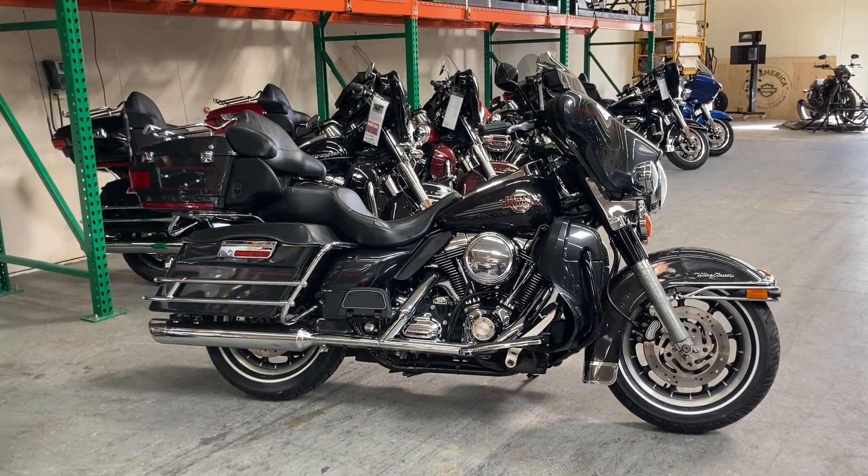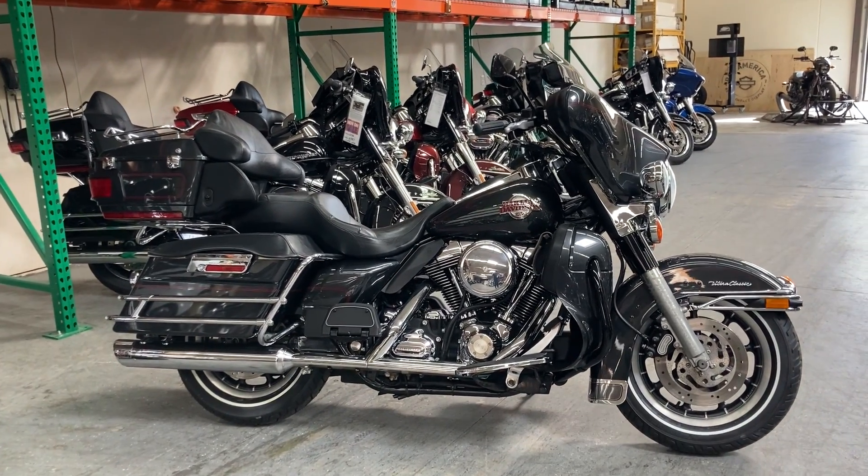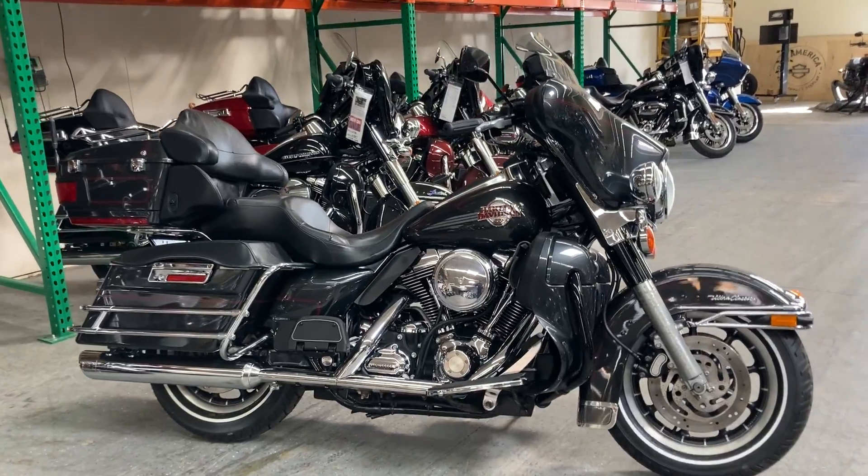Hey everyone, today we're looking at a 2007 Harley-Davidson ElectraGlide Ultra Classic.